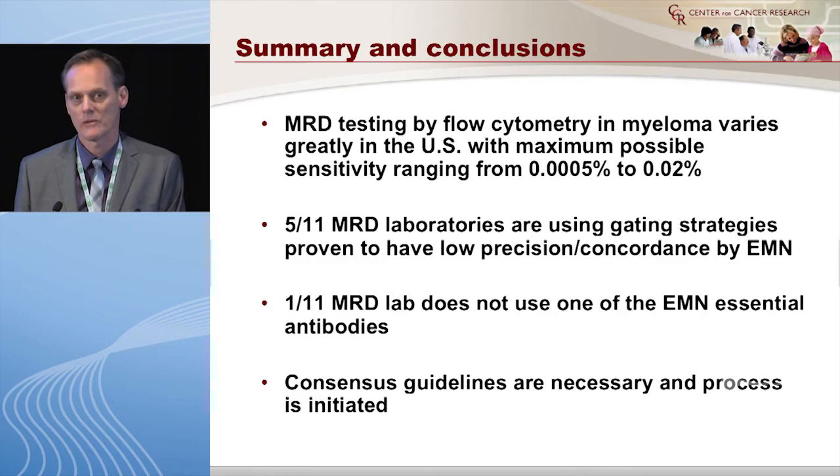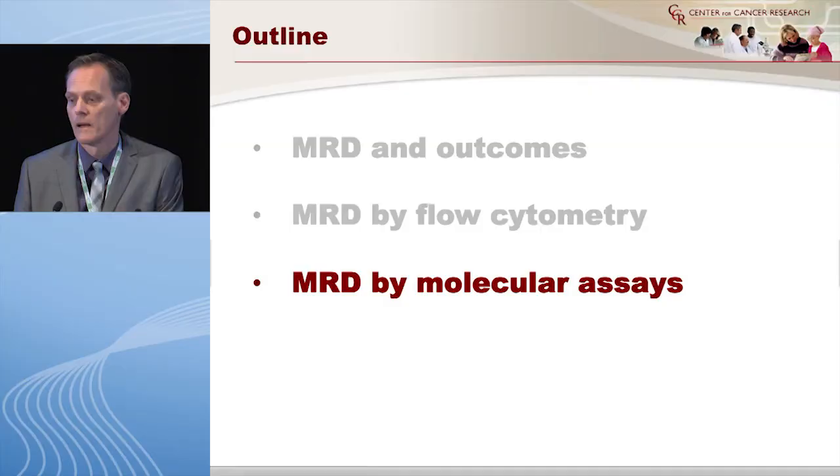The summary from this survey: MRD testing by flow varies greatly in the United States in 2013. There is no standard, and it ranges from 0.0005% to 0.2% for maximum detection rate. Out of 26 labs that responded, 11 said yes they do MRD. Five of those use gating strategies defined by the European Myeloma Network. There is a very urgent need for consensus guidelines, and a process has been initiated at the NCI — we have set up a workshop with the FDA to roll this out across the country.